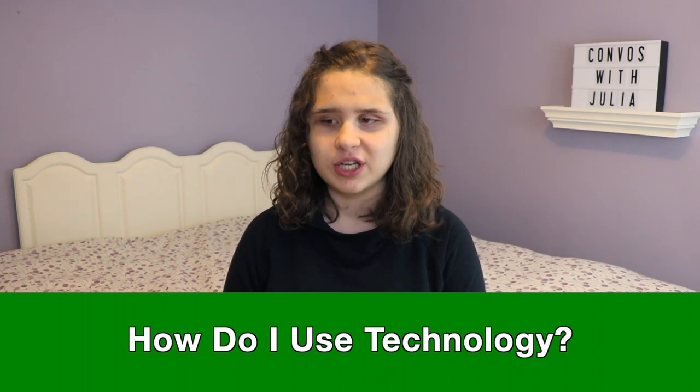So the first question is: how do I use technology? This is a question I get asked a lot because people wonder how I use computers, phones, and all the technology that you would use. Well, let me show you how.